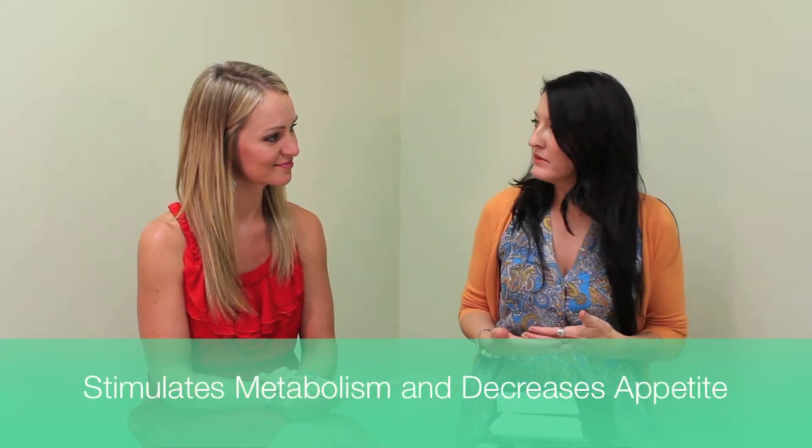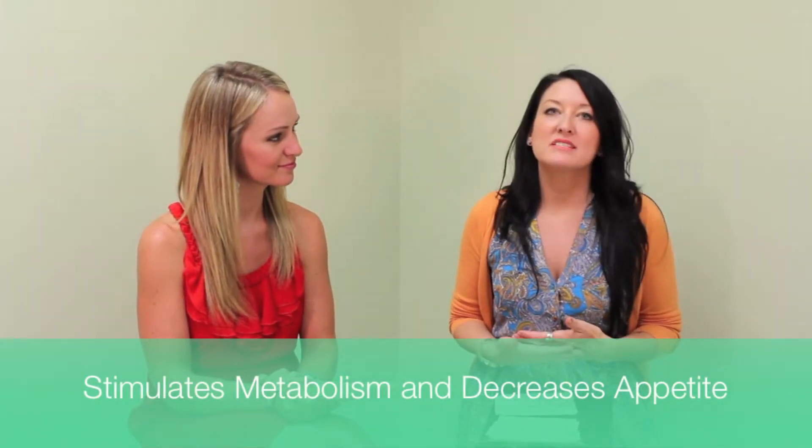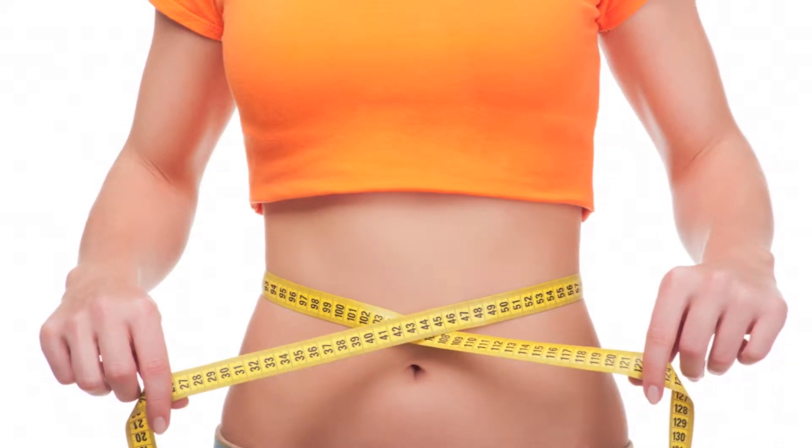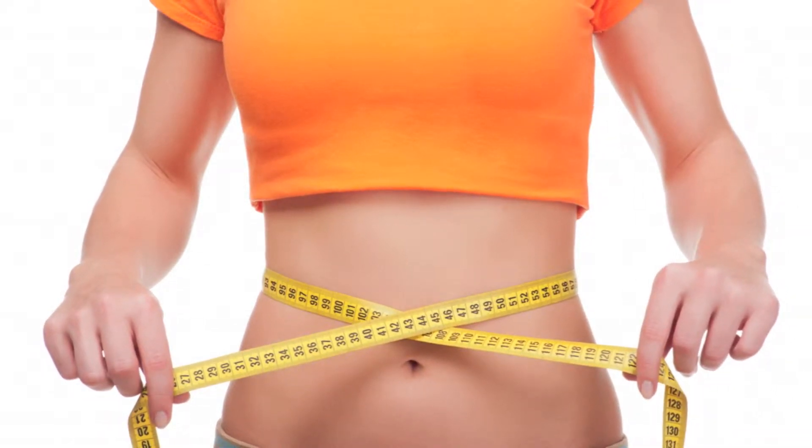The weight loss occurs with HCG because it stimulates your metabolism, decreases your appetite, and then causes your body to release that stored excess fat. So Allison, when you say stored excess fat, you're referring to the hard-to-lose stubborn fat that can sometimes cling to your midsection, your thighs, or your arms — almost a fat that's impossible to lose sometimes.